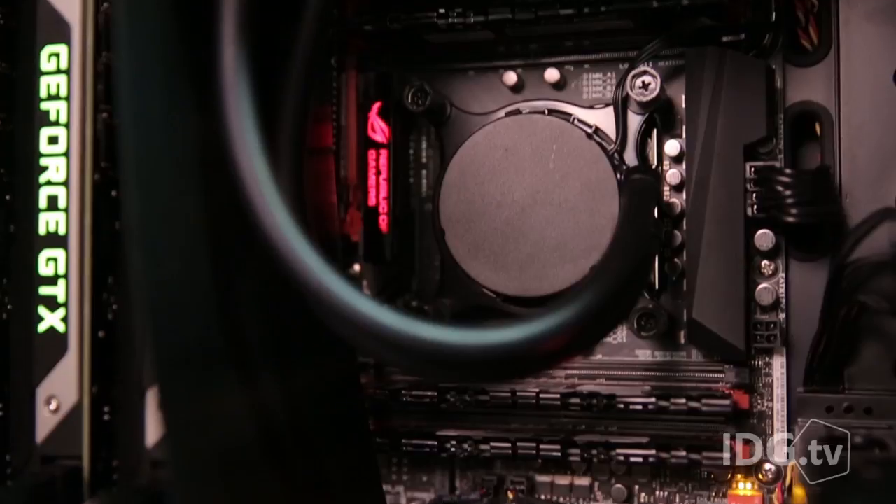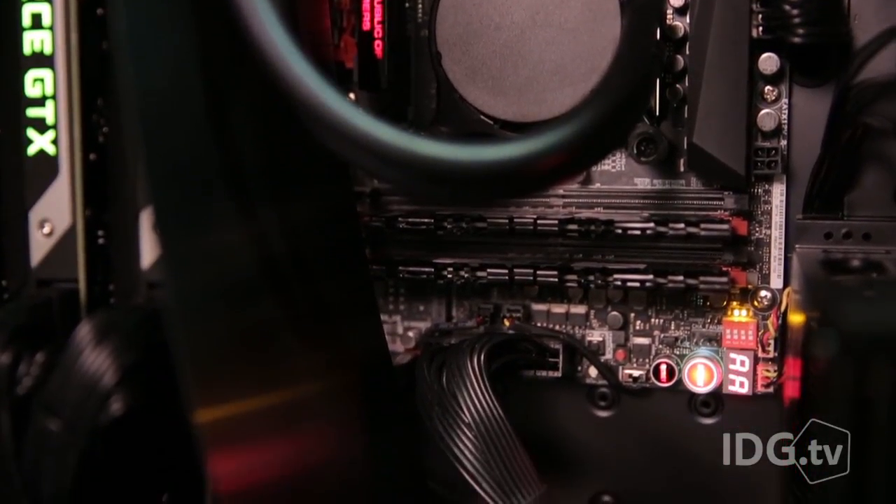So who's the Mach 5 for? Not me — you think I can afford it? Look where I'm at. The Mach 5 is for the guy or gal who can afford it and doesn't want to spend a month wrenching and painting a machine in their garage.